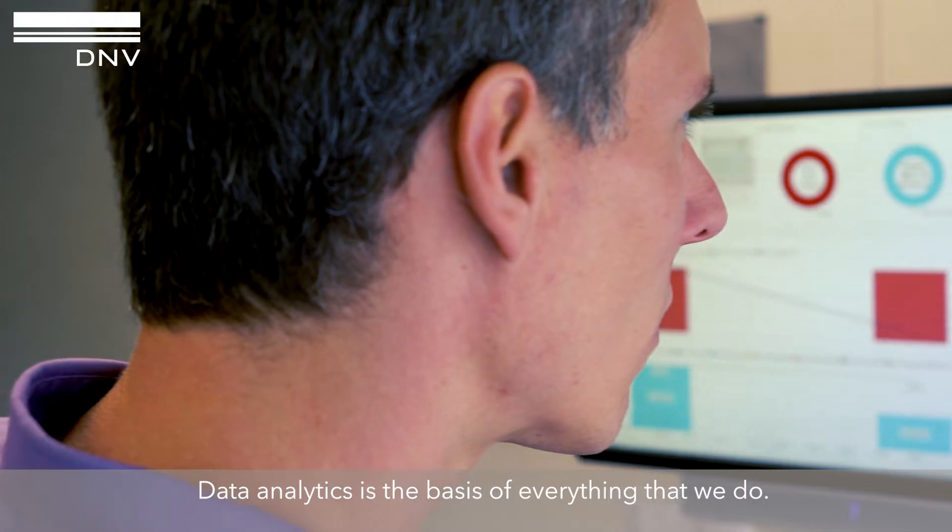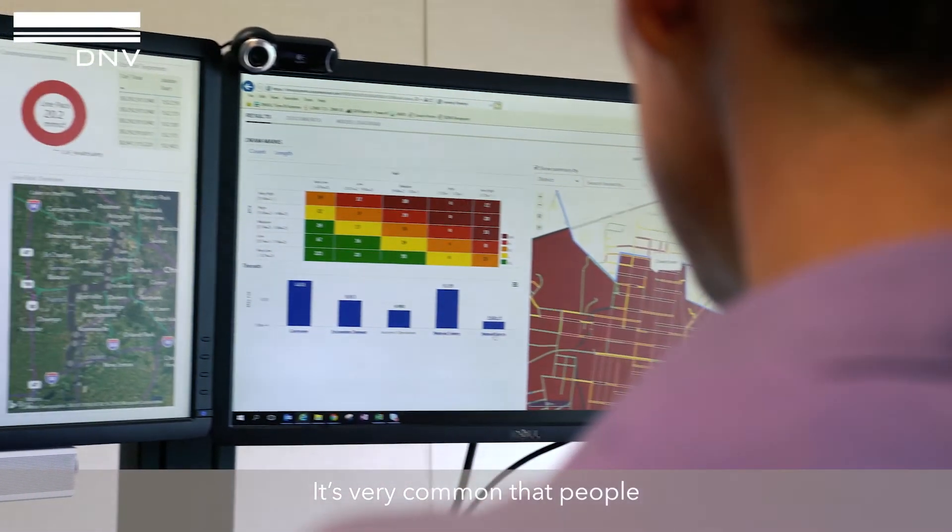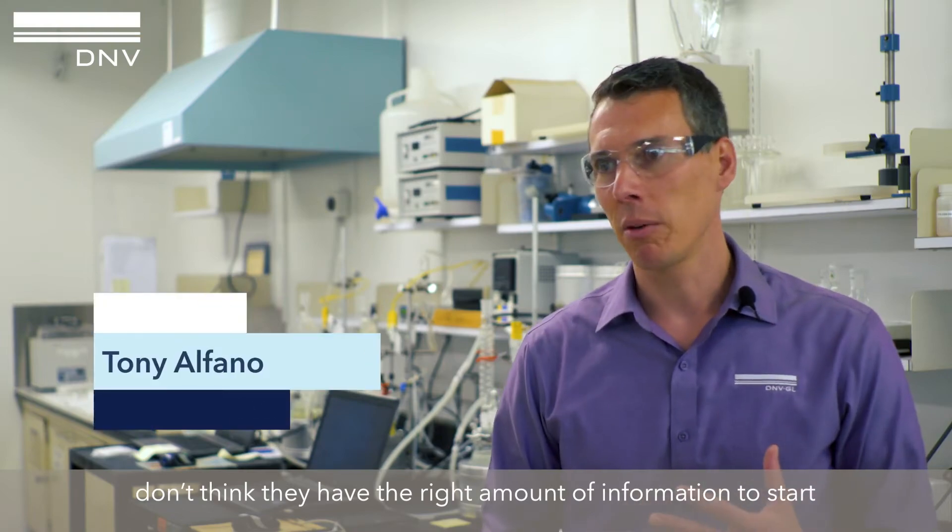Data analytics is the basis of everything that we do. It's very common that people don't think they have the right amount of information to start whenever we do risk modeling.